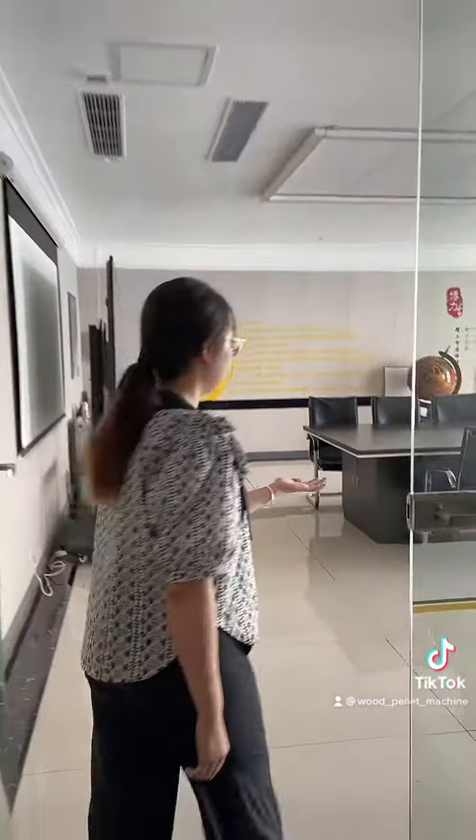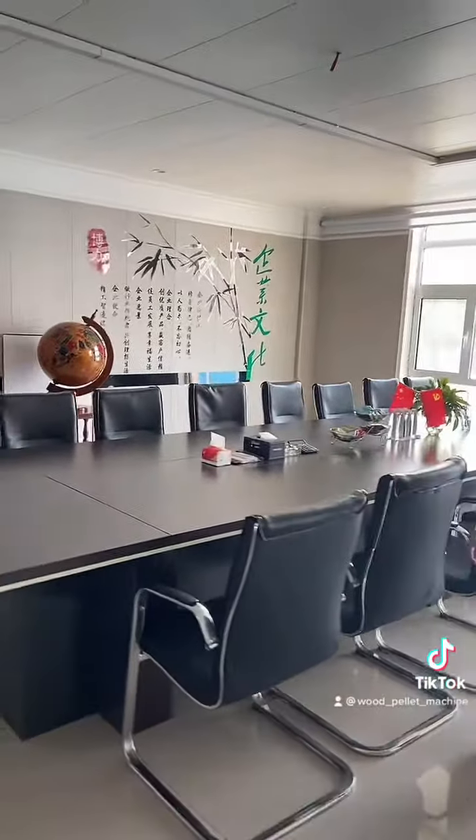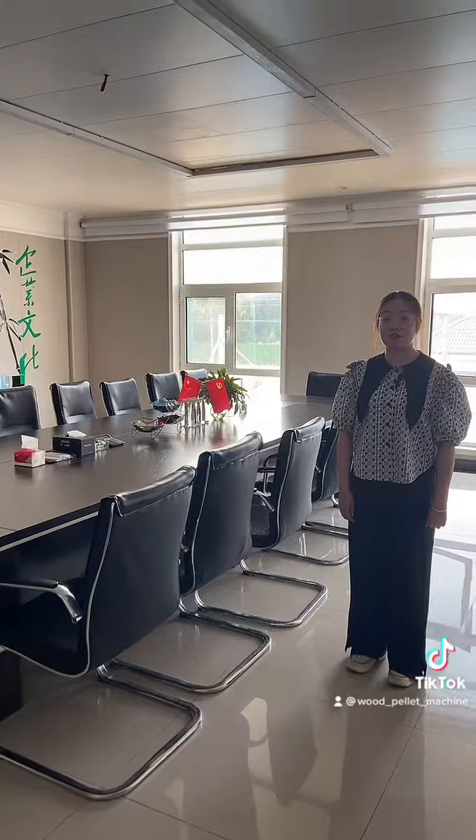We have three meeting rooms. Today we will introduce our biggest meeting room. The meeting room can hold 20 people at the same time.